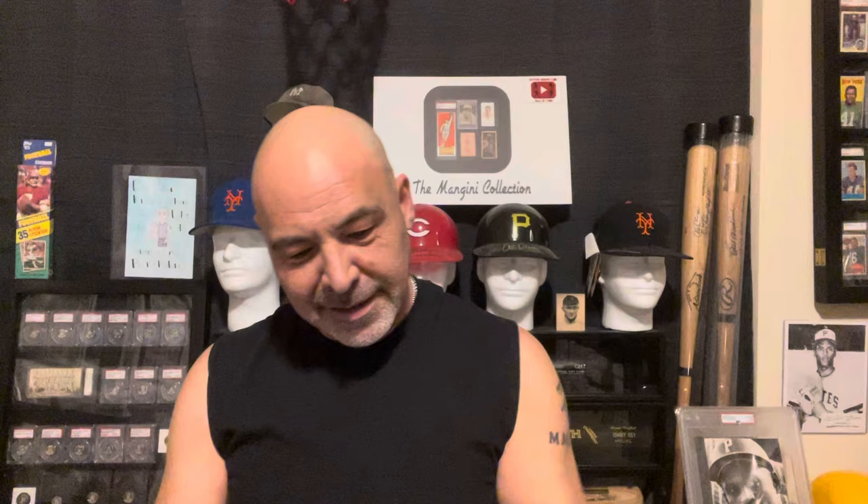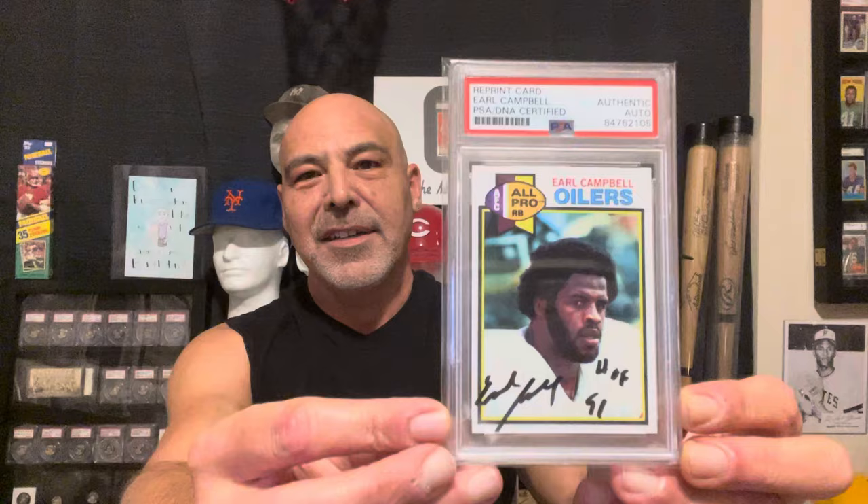I grabbed this Earl Campbell autograph card. It's a reprint of his rookie. He's kind of fallen into obscurity with a lot of the other old NFL greats, and you don't have to pay a lot of money for his stuff. I kind of wanted this and kind of forgot about looking for it, so I grabbed it. It's an eight — so who the hell wants an eight? It's cheap.